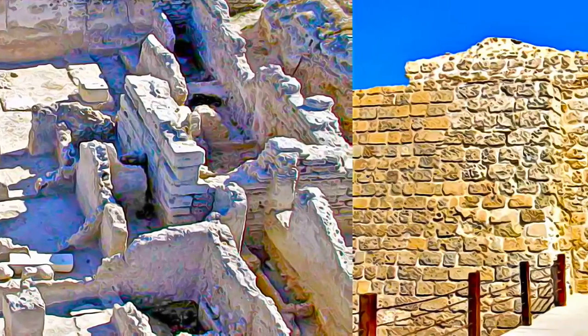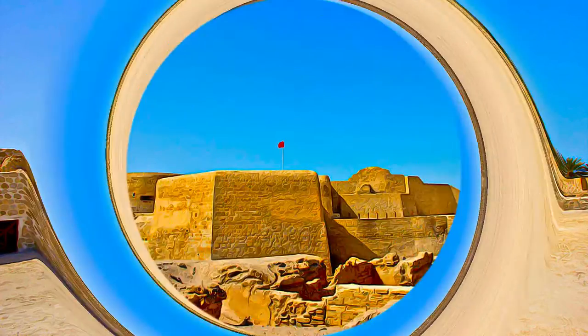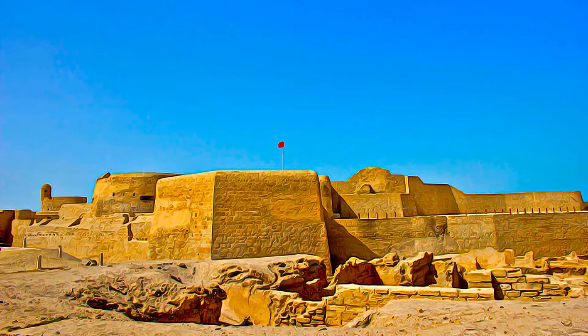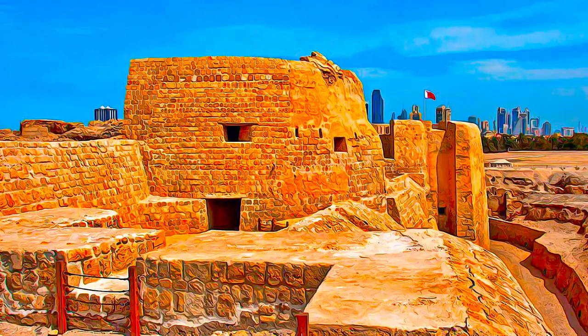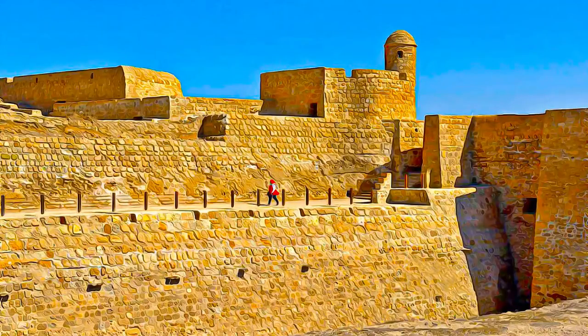About 25 percent of the site has been excavated, revealing structures of different types: residential, public, commercial, religious, and military. They testify to the importance of the site as a trading port over the centuries. On top of the mound there is the impressive Portuguese fort, which gave the whole site its name — Kalat, meaning fort.